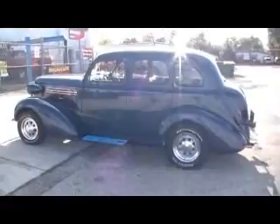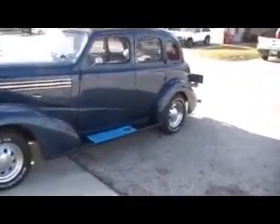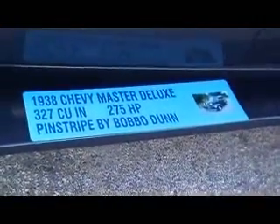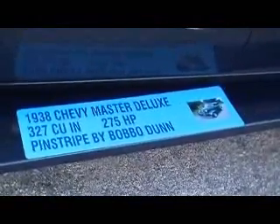You can go to different car shows with no mechanical downfalls. He lives here in Jupiter, Florida. The car is very nice — it's got some nice pinstriping. I'll zoom in here and you can see this little plaque he's got made for different car shows. It says about the motor. Bobo Dunn done the pinstriping on it. It's just a real nice car with nice trim.